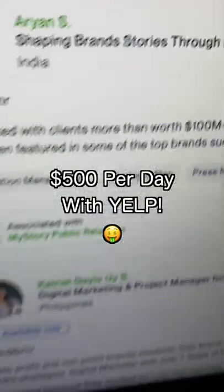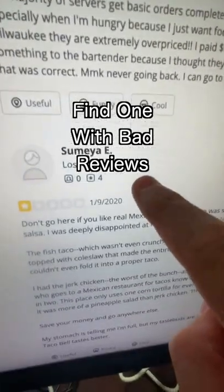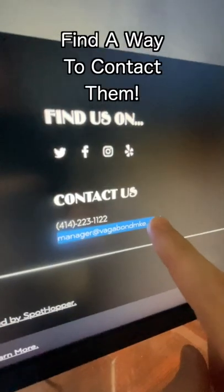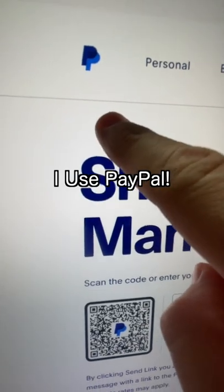Right now you can earn thousands of dollars with Yelp. Visit Yelp and search for restaurants in your area. Look for ones with a lot of bad reviews. Click on their website and search for an email address on it. Email them offering to fix their star rating. Once they agree, send them an invoice.